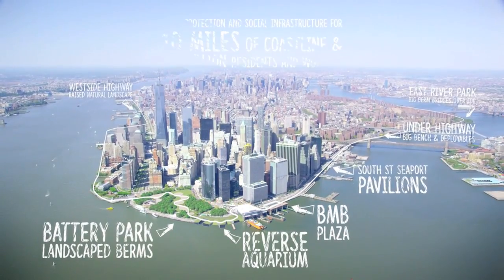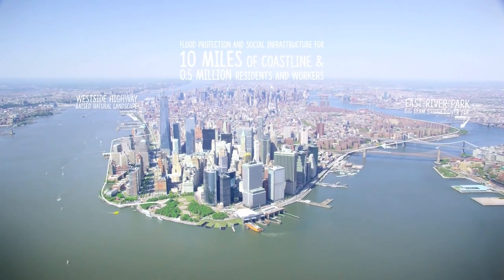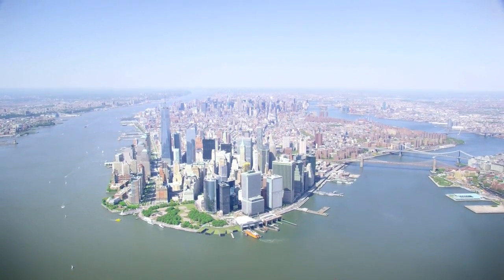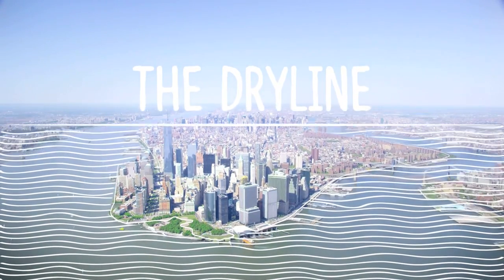My dream is that the legacy of the Big U will be that America will rethink its relationship to infrastructure. It can be beautiful, it can be fun, it can help re-envision a whole community fabric.